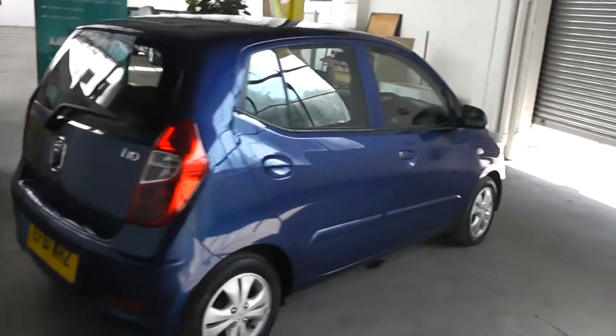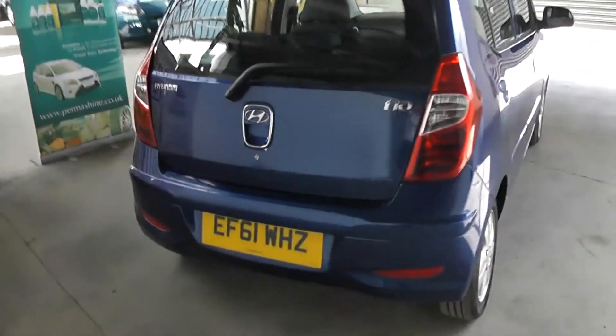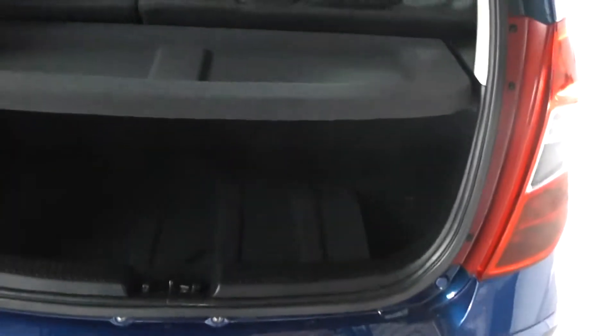Taking a look around the i10, you can see it's a fantastic little car. The car is registered on a 61 plate, and if we take a look into the boot you can see a fairly sized boot for a car of its size.